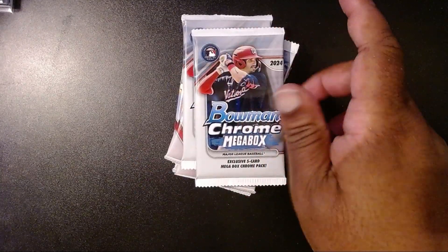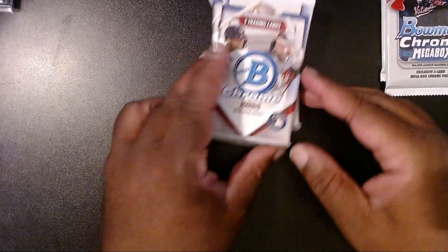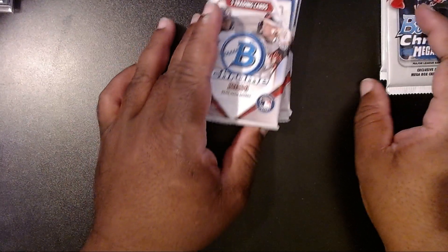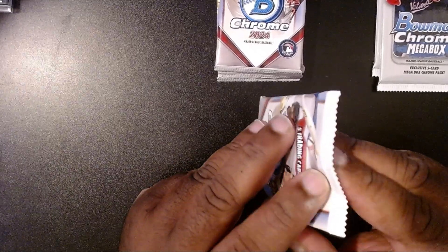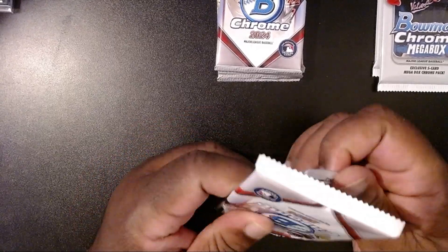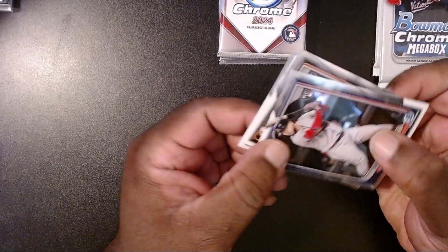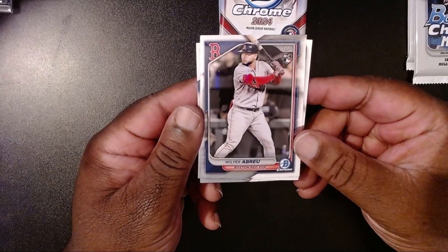We have the two mega box packs — we're going to open those last and open up the main ones first. I think it's five packs, so 25 cards with the regular chrome and then 10 more of the exclusive ones. The thing that's going to be bad is some people opening boxes in stores and just taking the mega packs, which is unfortunate. But we're going to have good thoughts, good vibes, and have some fun. Let's get to it — starting things off we have Willier Abreu.